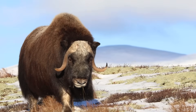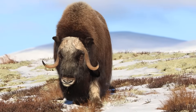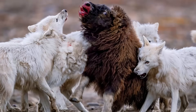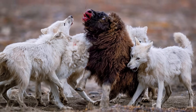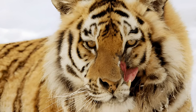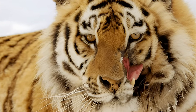But here's the problem. Muskoxen fight back. When threatened, they form defensive circles, horns outward, calves tucked inside. Wolves sometimes break that formation by working in packs. But a solitary tiger doesn't have that advantage. Taking on a full-grown muskox head-on could mean serious injury. And for a wild predator, one bad injury is a death sentence.